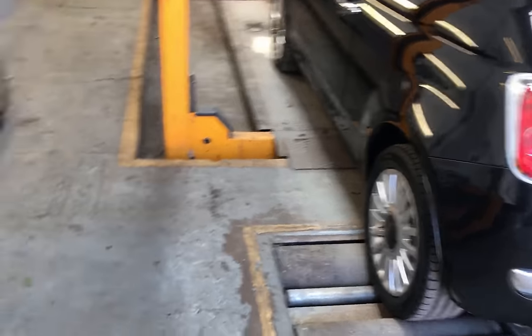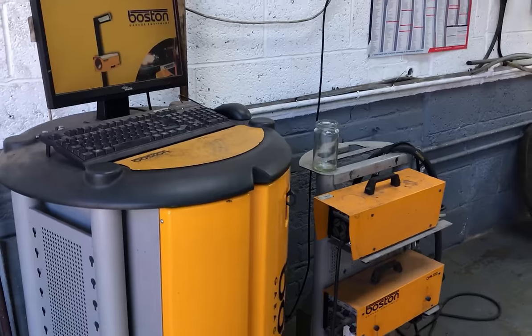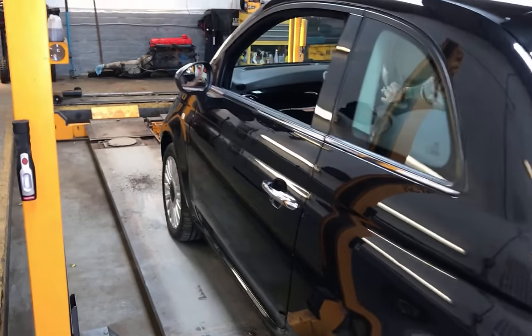The final job on my list prior to listing it on AutoTrader is to get a fresh MOT put on the car.